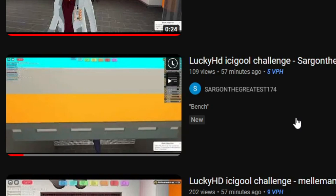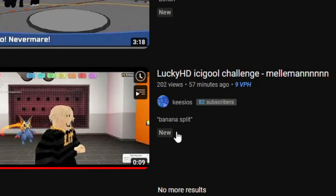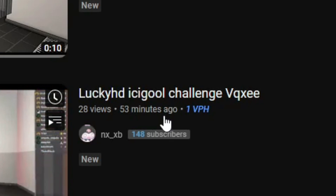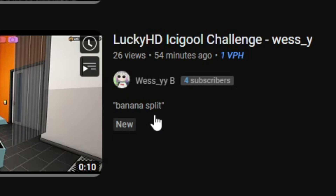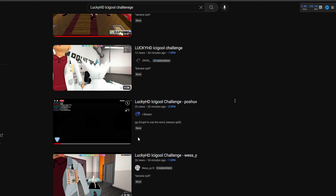Next up, we got this person who was just about 30 seconds after, and they put 'bench' as the word. The word was banana split. Then there was this person who uploaded it four minutes later, but they didn't include any description at all. And then this person had banana split right — everything was looking good — but the actual video again doesn't show the text.